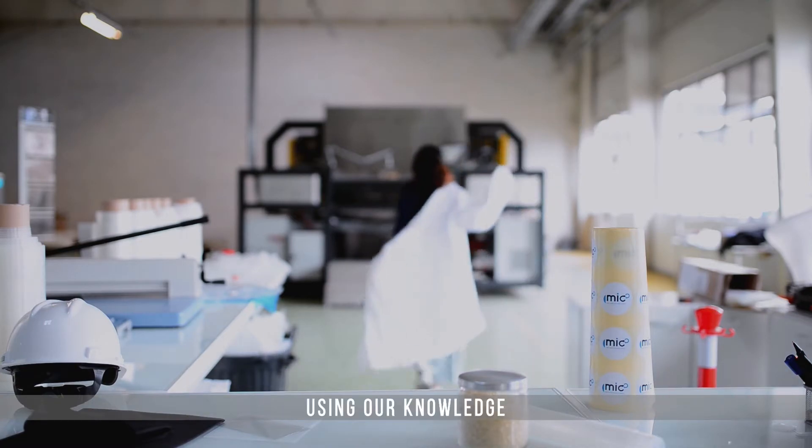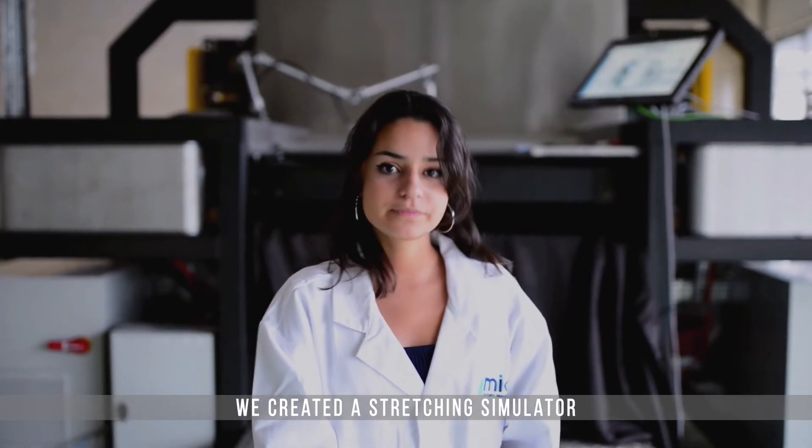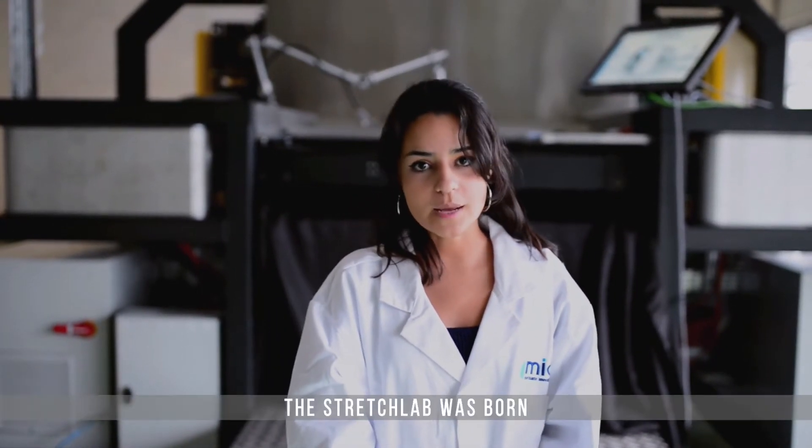Using our knowledge in film processing and orientation technologies, we created a stretching simulator in line with our values: flexibility, precision and customisation. The Stretch Lab was born.